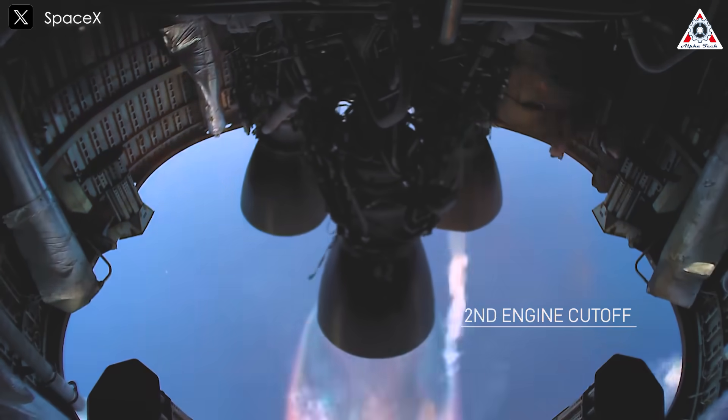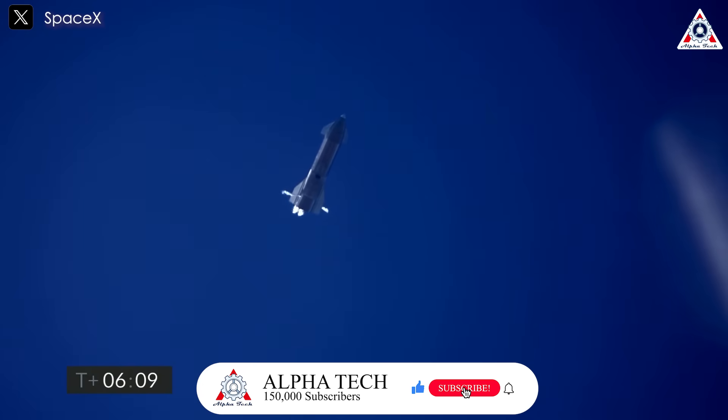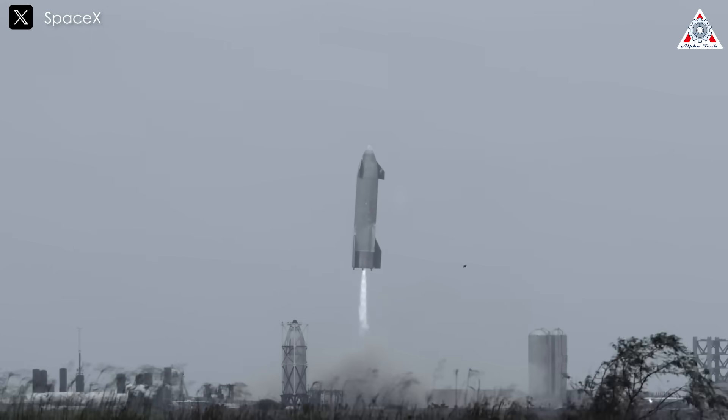Speaking of this, many may recall the direct landing test SpaceX conducted on solid ground with the Starship prototypes, raising the question: why not have Starship land on the ground instead of catching it with the Mechazilla tower? Does this mean the previous belly flop and landing tests were pointless?